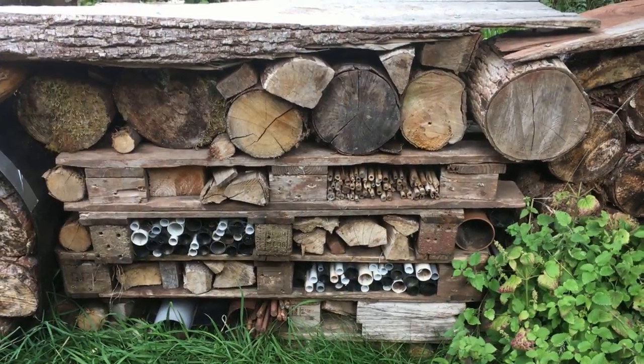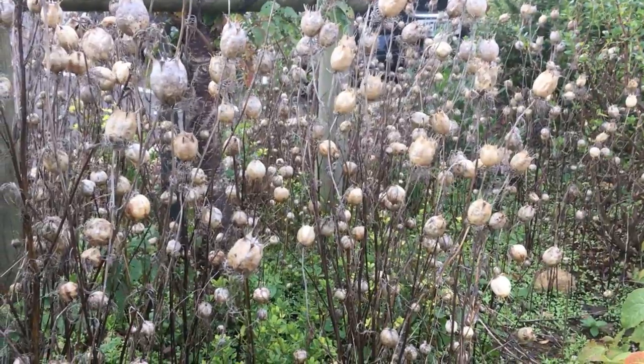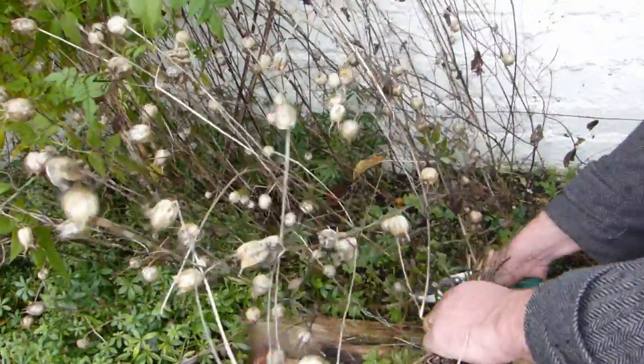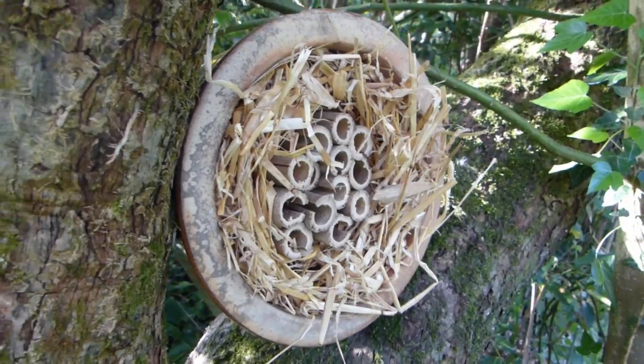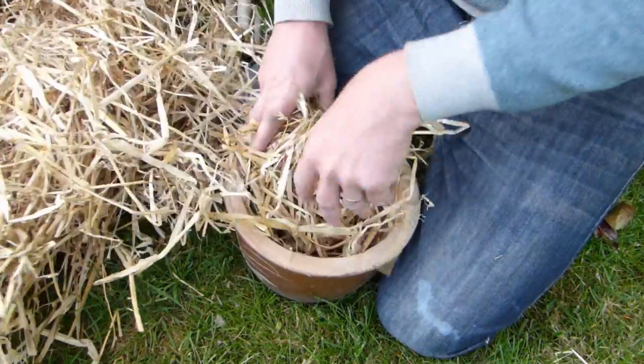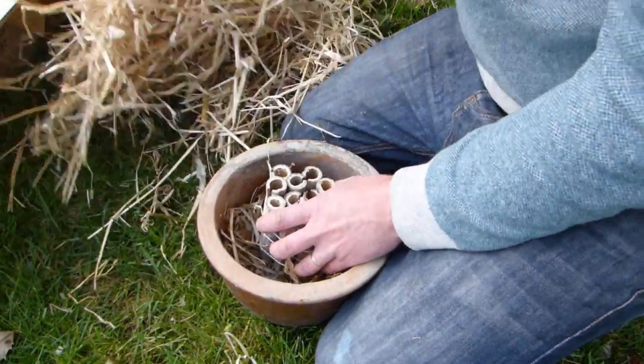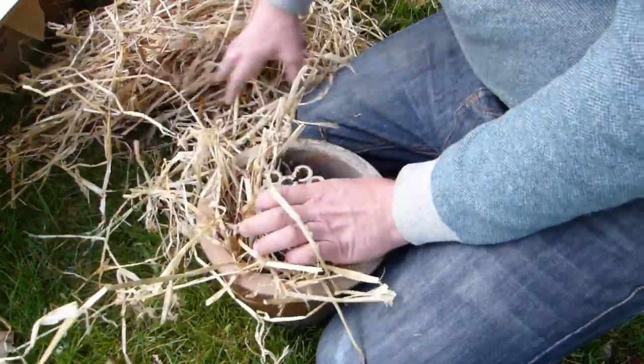Offer ladybugs somewhere to overwinter too. They usually hibernate in hollow stems and other nooks and crannies, so delay cutting back old stems till spring. Or why not make your own ladybug hotel? This one is made using a pot, into which I'm stuffing straw, and then a bundle of wide bamboo sections, tied together to keep them all in place.